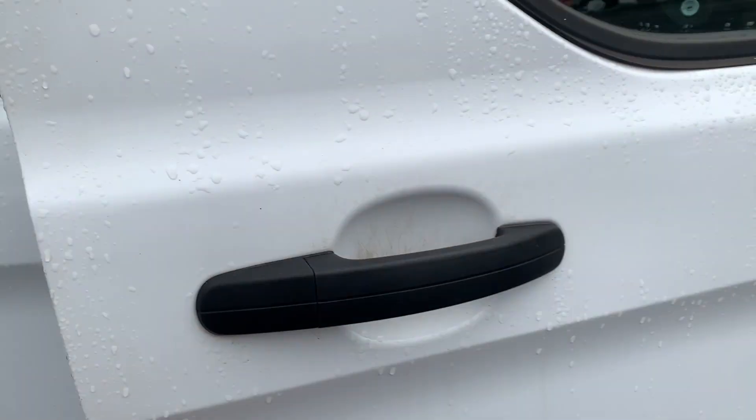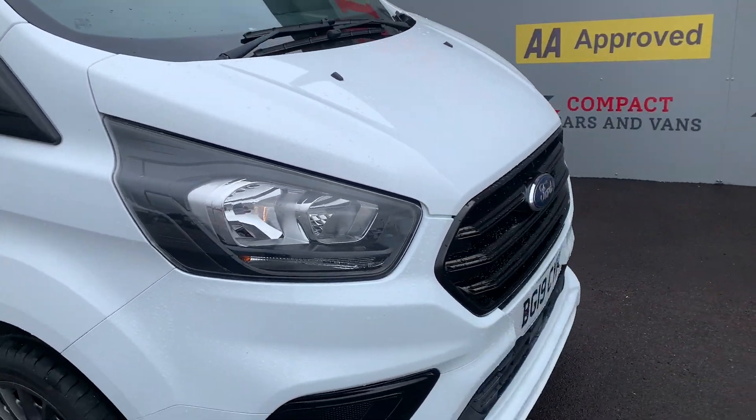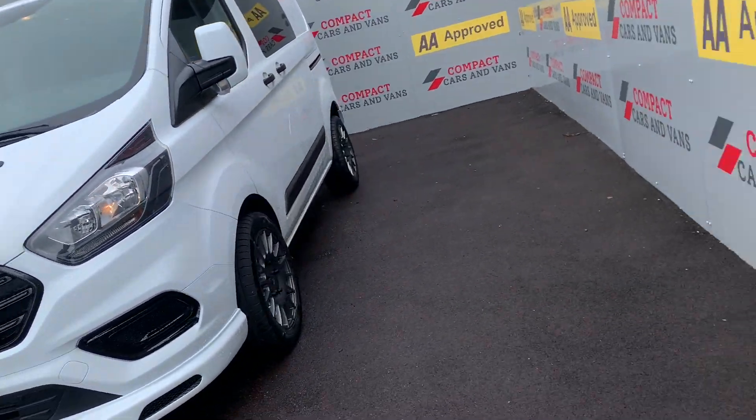If you feel this or any of the vehicles we have for sale suit your needs, please call in or call us on 01656 767 606. We look forward to helping you into your next new-to-you vehicle. Thank you and goodbye.